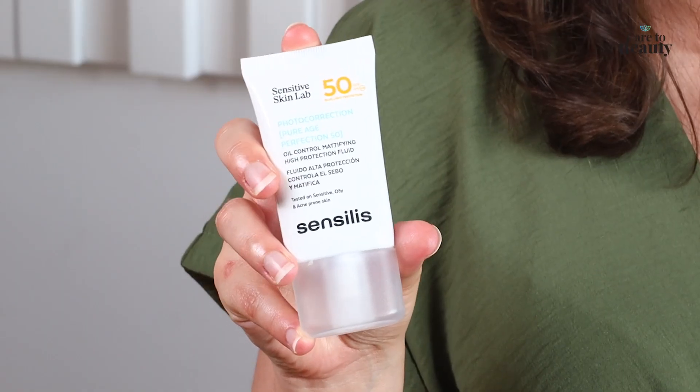Sensilish has also been active in launching new sunscreens and they just launched Pure Age Perfection 50 for oily and acne-prone skin. Like all products from the brand, it is specially formulated for sensitive skin. The formula is vegan and it contains prebiotics, which is something that is trending right now in the cosmetics industry. Let's try it.